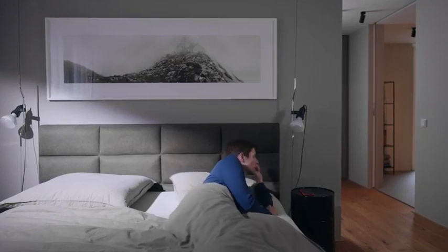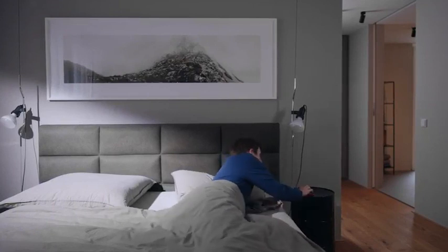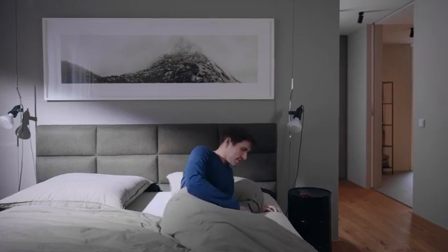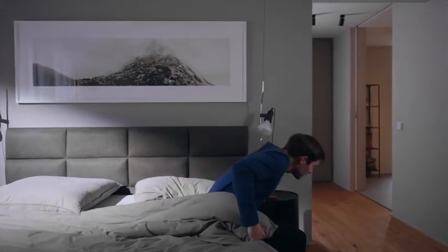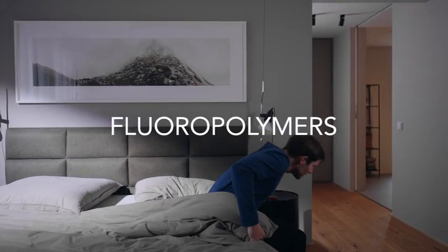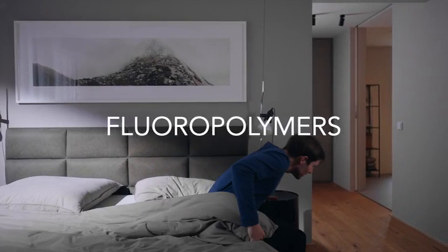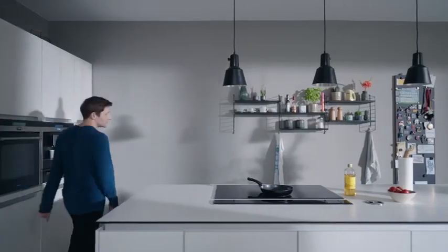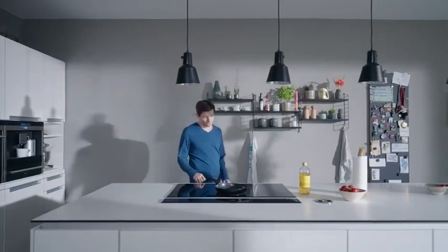Bob has a wonderful life. What Bob doesn't know is that his life is safe and comfortable because of the important materials — the fluoropolymers. Fluoropolymers are an integral building block of the modern world and are used in a variety of critical applications due to their unique properties. Let's look at some of the everyday use applications of fluoropolymers.